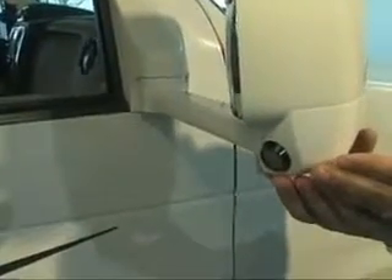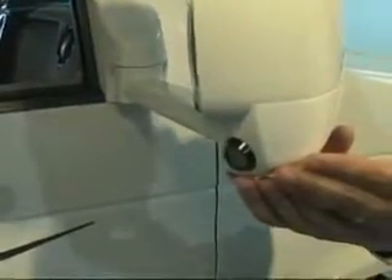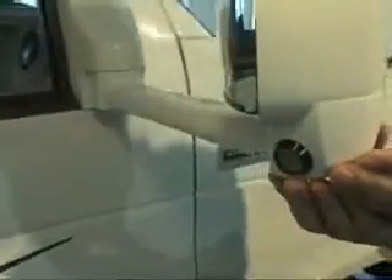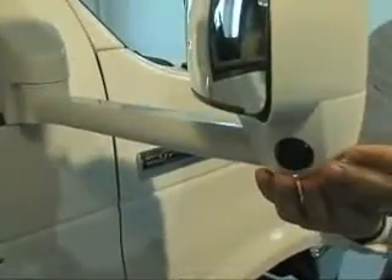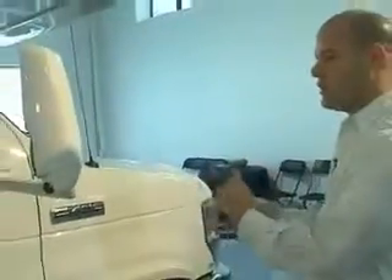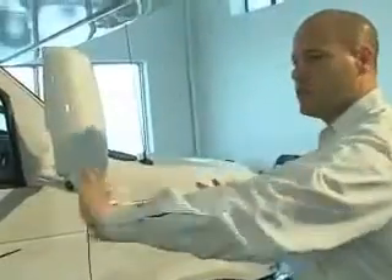Jayco has an optional feature — which we bring most of the units in with — the side-view cameras. Side-view cameras are something rarely seen in a Class C motorhome. The side-view camera allows you, when you turn your directional on left or right, to see an entire vision of the side of the unit, so there are no blind spots. Nobody else is doing that — Jayco, again, leads with that feature.